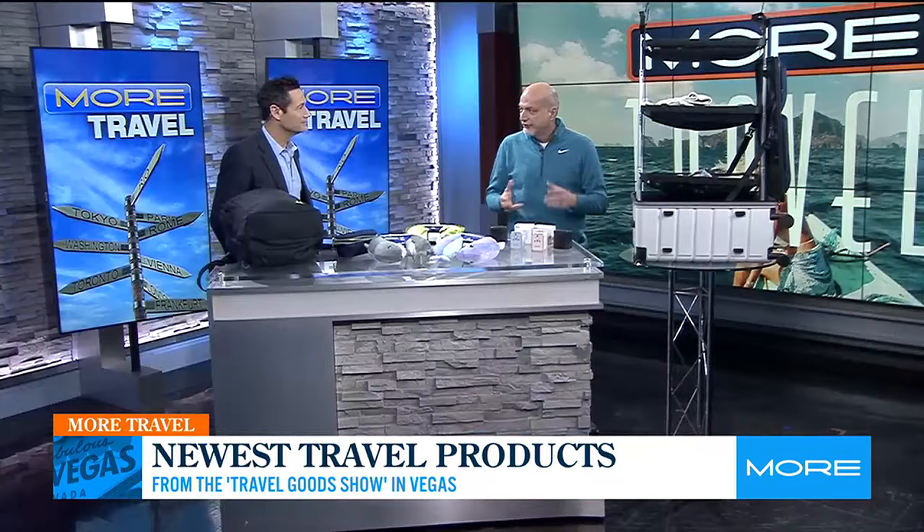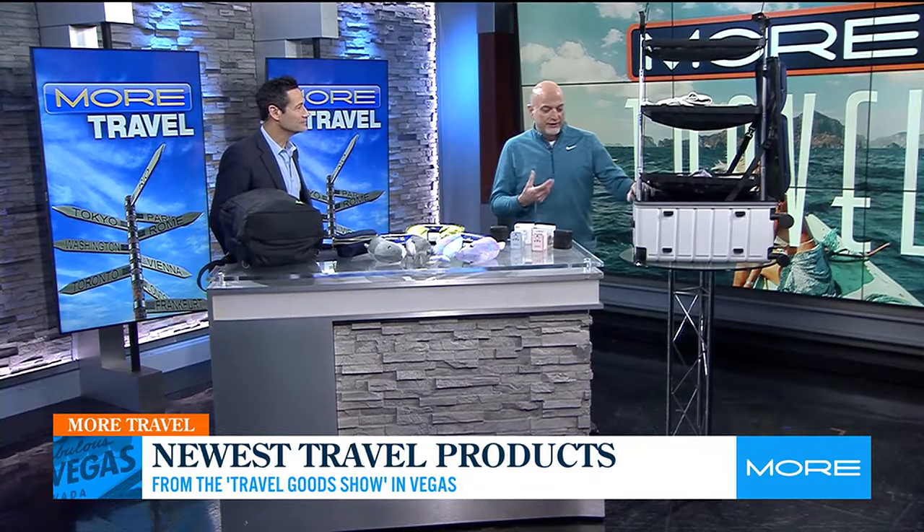There's some really good stuff here, Jason. And I completely geek out over this stuff. But one of the things that we're seeing across all travel goods is the whole idea of versatility and having things be light and functional.